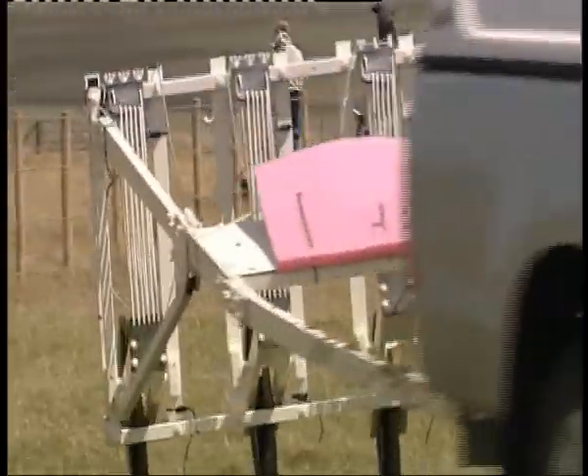Certainly even the places that we've known about, we're getting images and we're getting data the like of which have never been seen before.